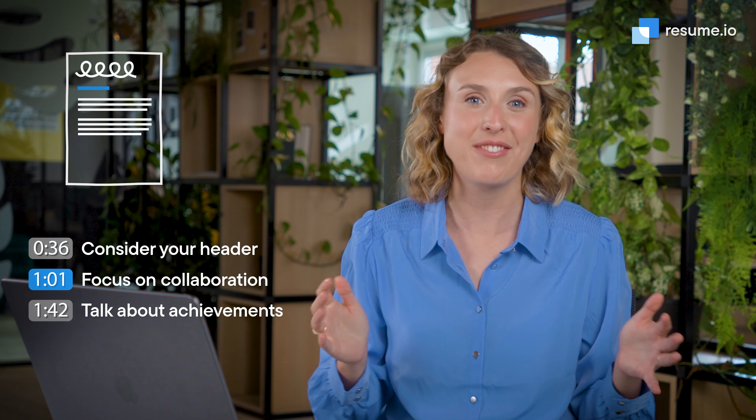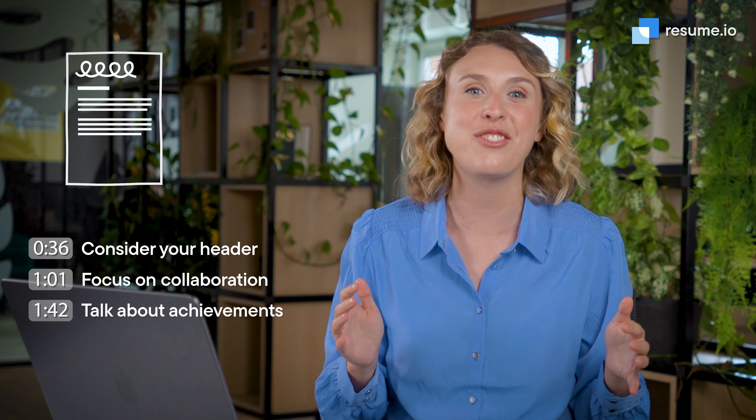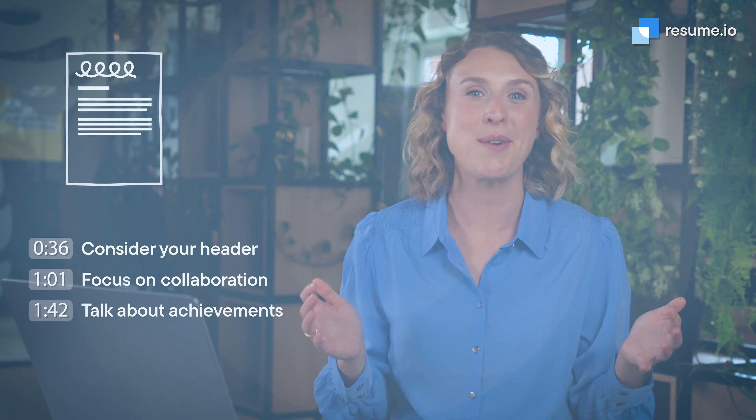As a graphic designer, you know how important a good presentation is. Your cover letter gives you the chance to go beyond your visual portfolio and offer a well-rounded first impression of your personality and work style. I'm Anna, a professional career writer here at Resume.io, and in this video, I'll share three tips to help you write a graphic design cover letter that brings your application to life and lands you the interview for your next great job.